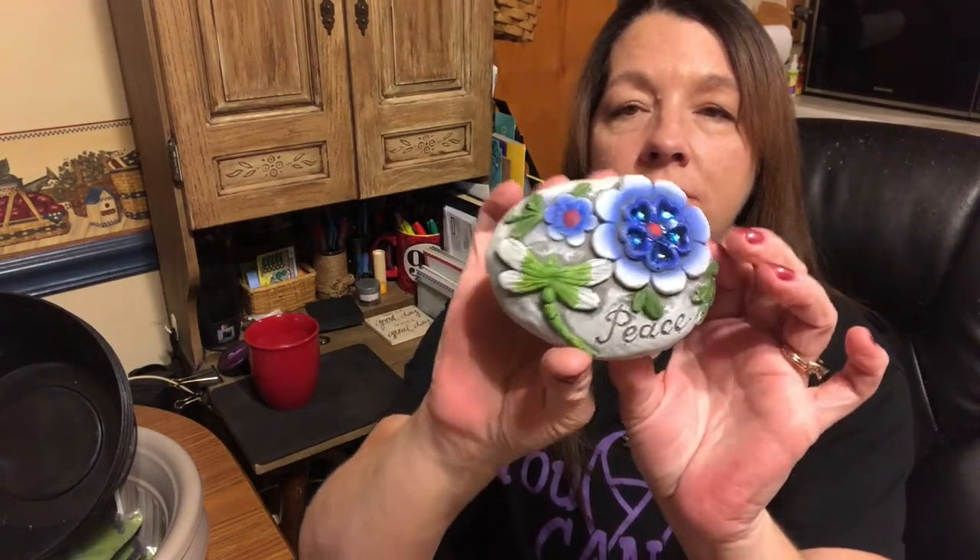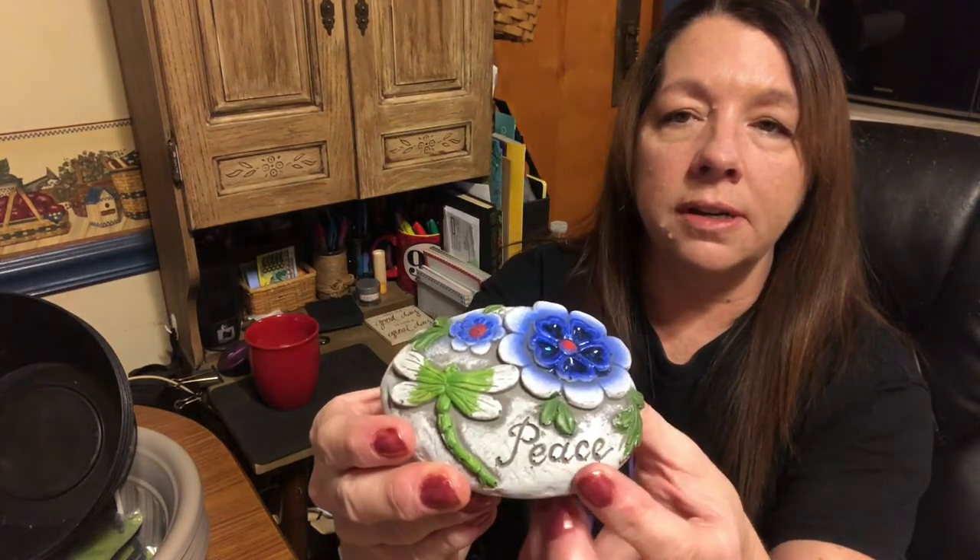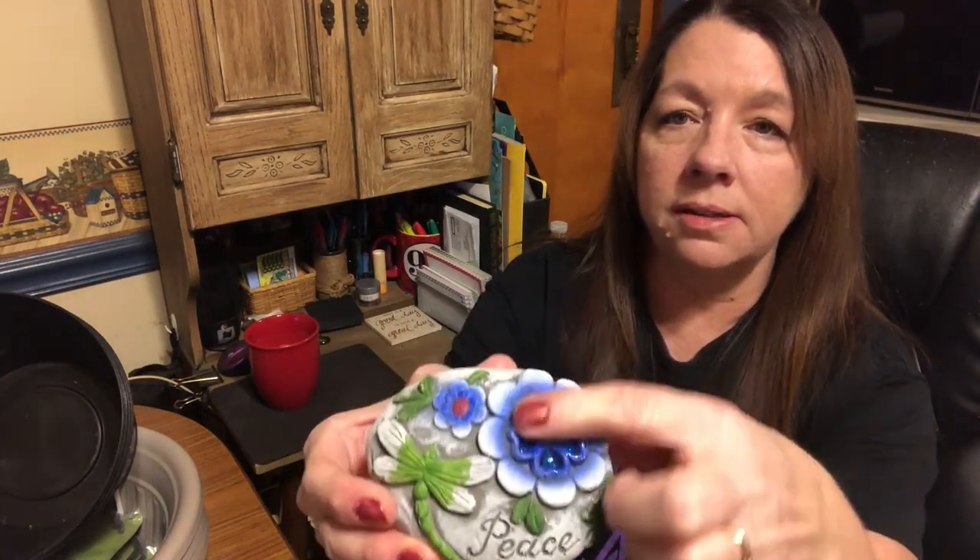I also picked up this little garden stone. It looks like a stepping stone sort of, but it's just a garden decoration — it says "peace" on it, and I just thought it was really pretty. They had two other designs: one said "hope" and I think one said "believe." I've noticed these before and never grabbed them, but this one was my favorite so I got it.